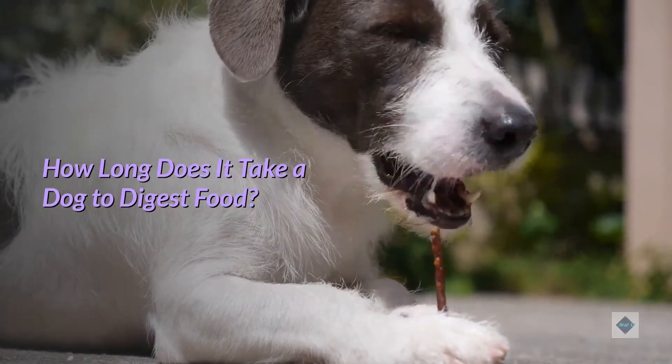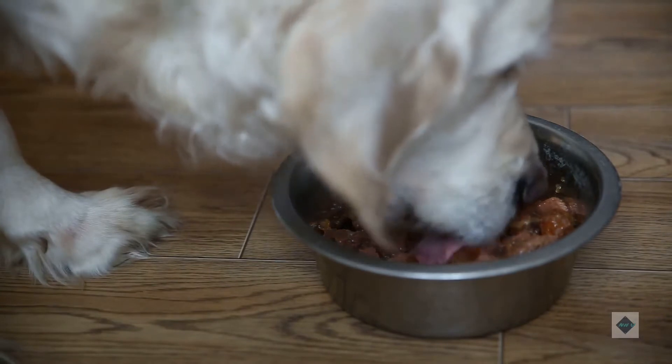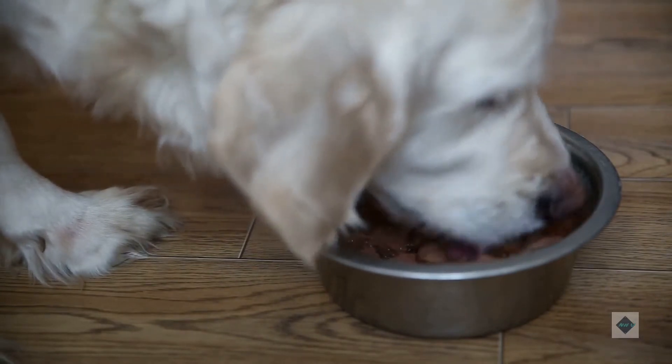How long does it take a dog to digest food? Like people, dogs need to digest their food in order to absorb nutrients, but the amount of time it takes for digestion to occur is not the same as in humans.